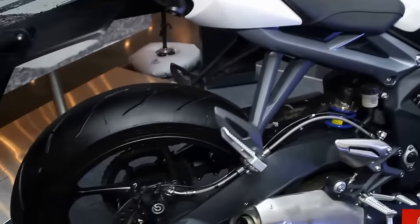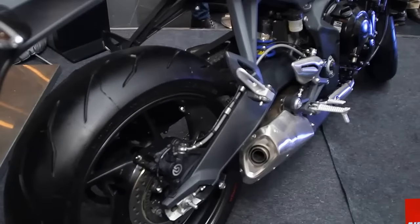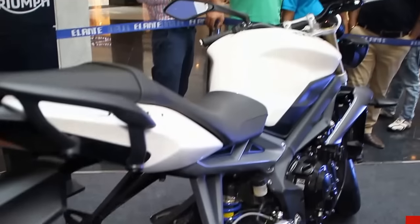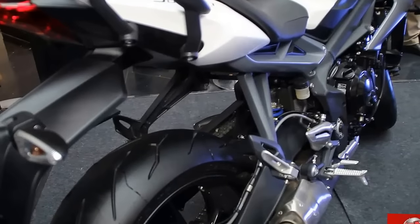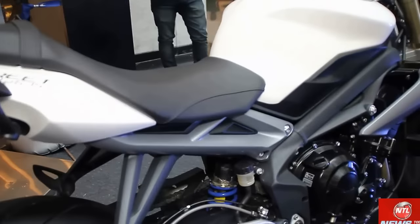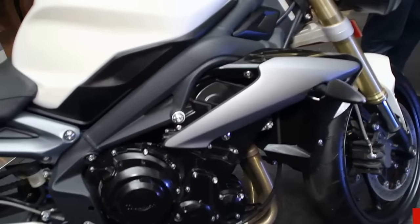This bike comes with an inline 3-cylinder engine. It has sporty looks and is a naked bike. It is already light and has 105bhp power which is much produced, so you can feel the power on the ride. Coming with dual disc brakes in the front — there are two disc brakes on the front tire.